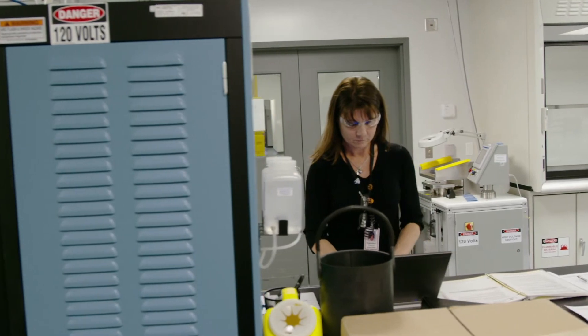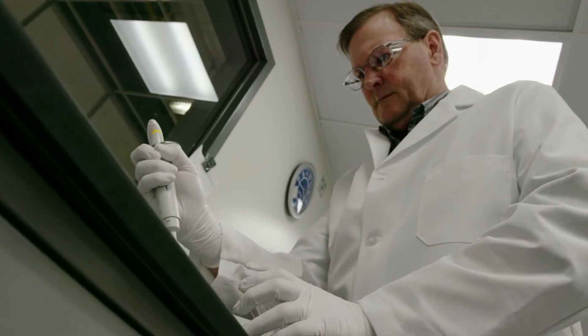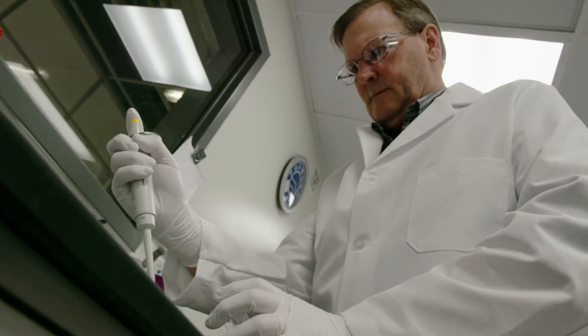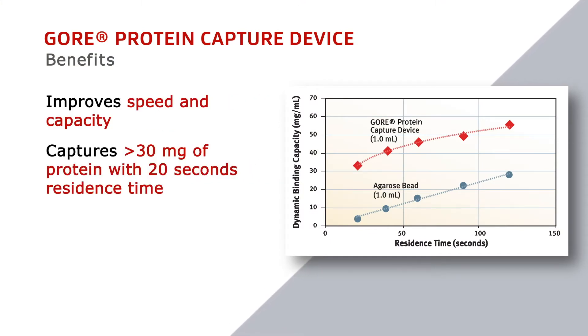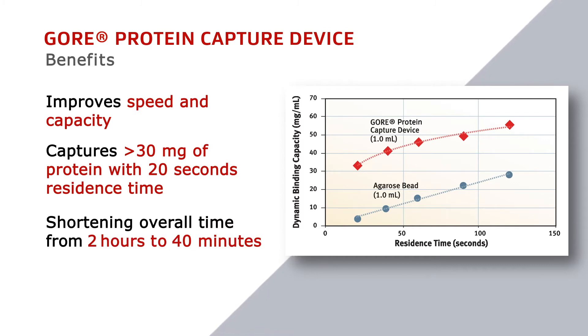Some of the benefits that researchers have seen with the Gore protein capture device stem from both the speed and capacity that the product offers. Being able to capture 30 milligrams or more of protein with a 20-second residence time allows them to shorten the overall purification from about two hours down to about 40 minutes.